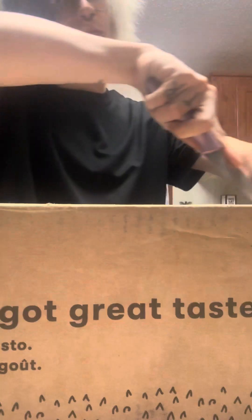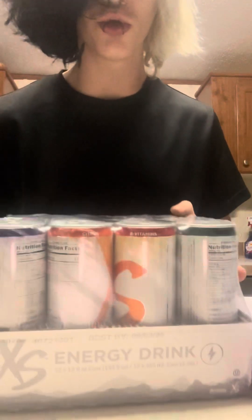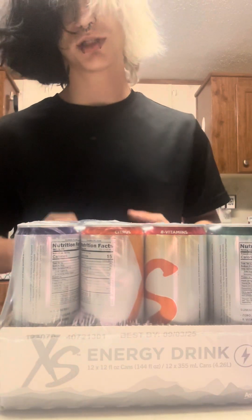I've got a very special package here, something I've been waiting on for about a little over a week. Not only did they send me a large box of their protein bars, they also sent me a huge variety case of their energy drinks, and I am super excited to share these with you guys.